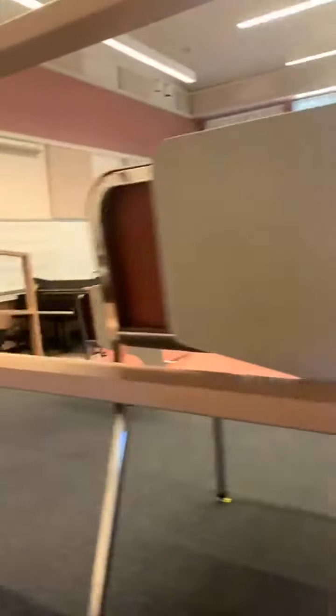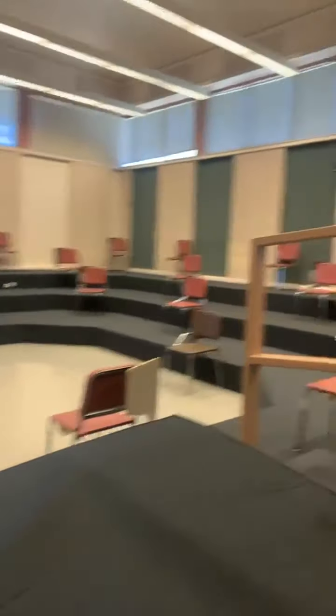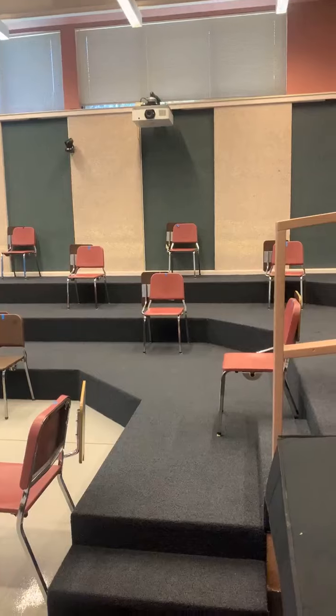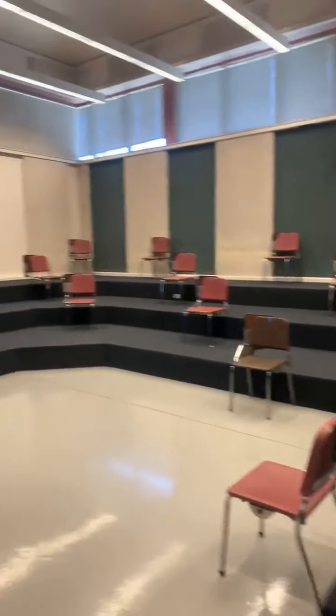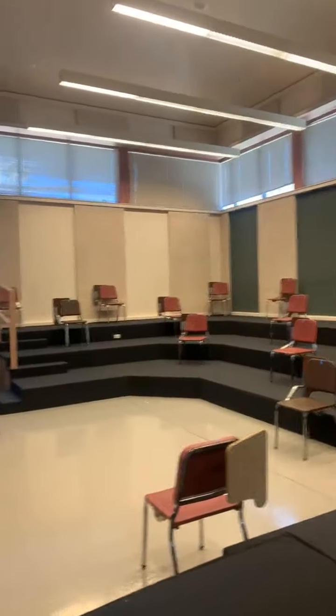I have one more classroom to show you guys on this little tour — it's our choir classroom. Here we are in the choir classroom. It's our biggest classroom in the music building, and it's where we have our choirs meet. Both concert choir and chorale — our bigger choirs — will meet in here. As you can see on these risers, it's currently all socially distanced. It's nice to have a big classroom space like this where we can still have some classes meeting. It's a really beautiful space, with good acoustics — it always sounds really nice in here. And a great piano again. So this is our choir room.